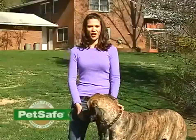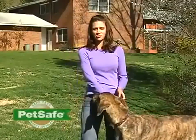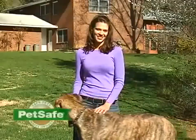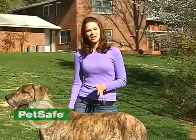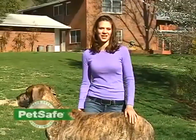A PetSafe kennel is a terrific option for you as a pet owner. They're galvanized, so it's going to be a solution for you for a long time. We also offer a variety of sizes, so you'll be able to choose the one that will work best for your pet and your yard. We also offer expansion panels, so if you choose to make your kennel larger later, you can, or if you get another pet.